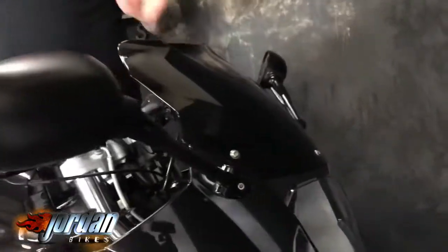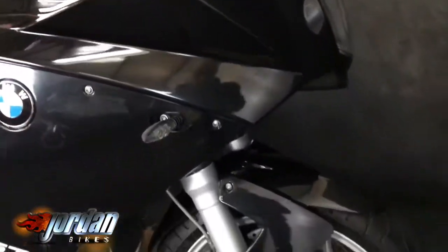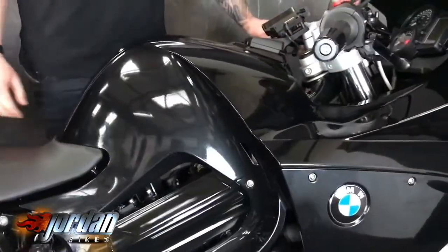So it's got the dark tinted screen, it's got preparation for a BMW Motorrad sat-nav, heated grips, it has got all-important ABS, it comes with a centre stand, and it's got three-box luggage — ready just to go away.